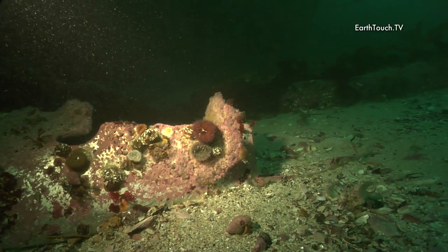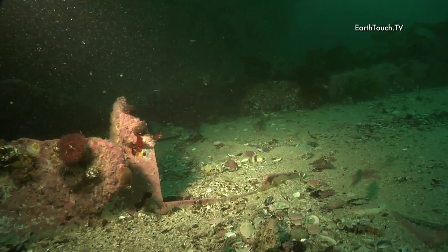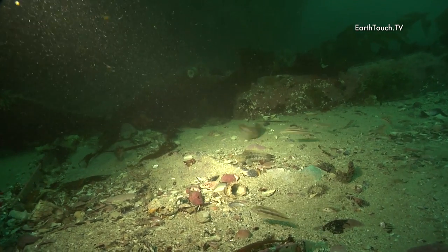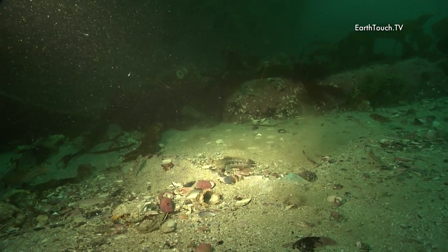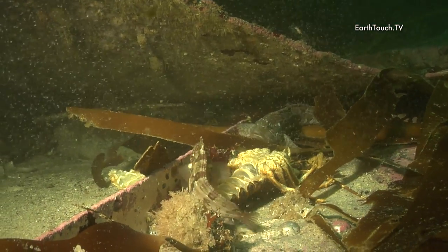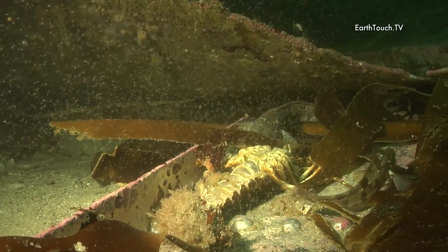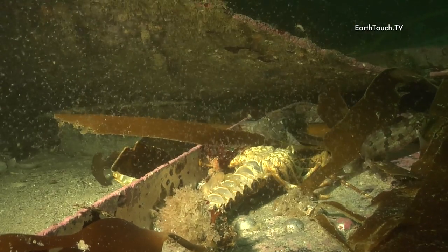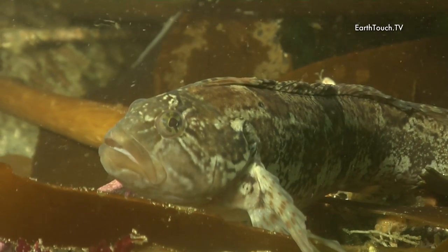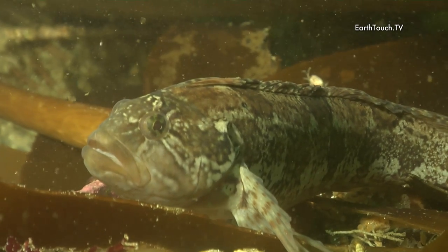As I swam along this ledge I actually found parts of an old wreck that had been lying there for years and years. All these little fish were darting in and amongst the steel plates that had been left on the ocean floor. Here I found two slightly bigger ones guarding what was left of a crayfish skeleton — pretty much the masters of disguise, with extremely well camouflaged flanks and sides.